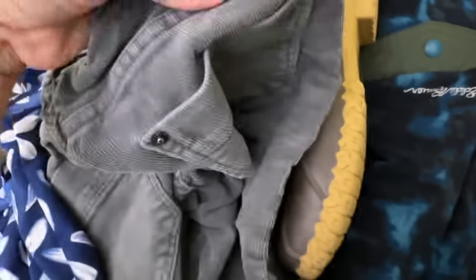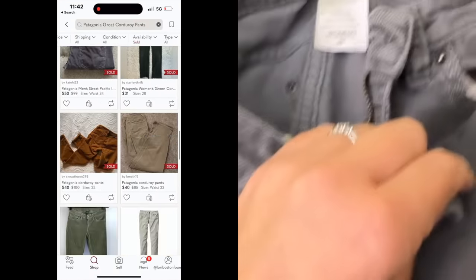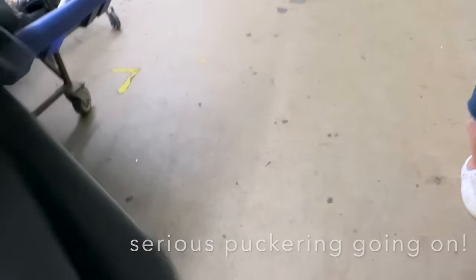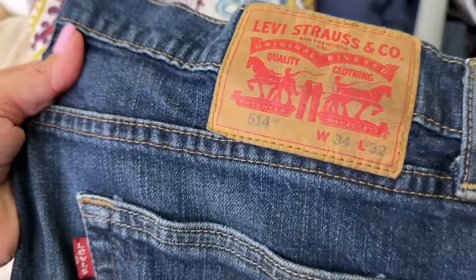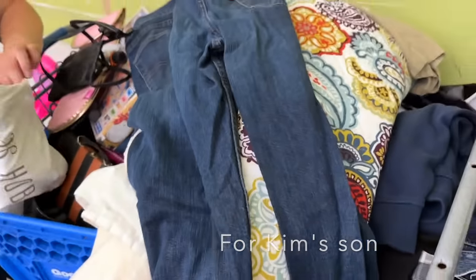Flo also gave me some Patagonias, but I have a hard time moving corduroys. The comps weren't terrible but there's some serious puckering going on, so that's a no. I also grabbed some Levi's — I think I saw 34x32 — good comps for Levi's.